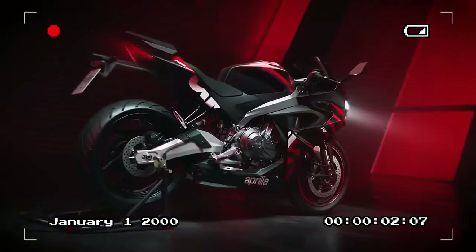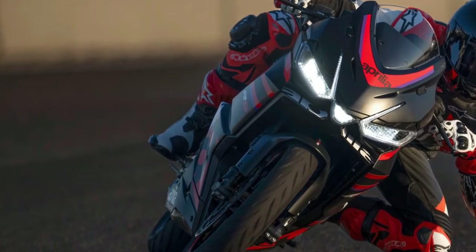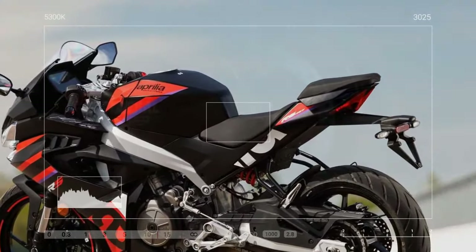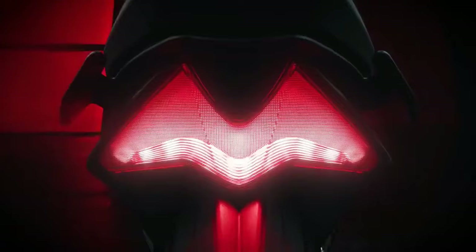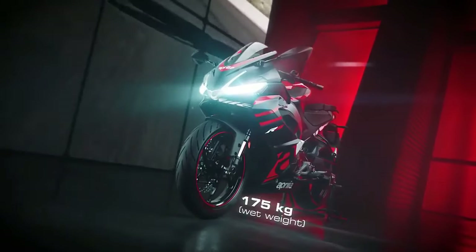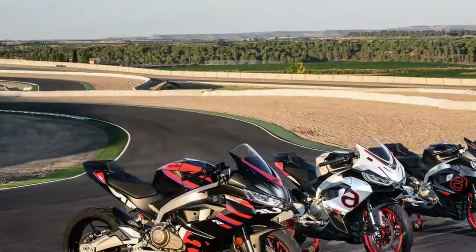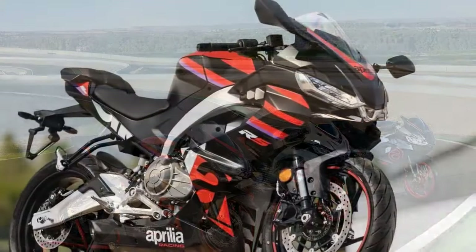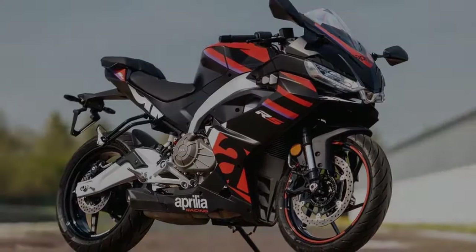The heart of the RS 457 lies in its dual 36-millimeter throttle bodies, feeding the 457 cubic centimeters liquid-cooled DOHC four-valve per-cylinder parallel twin engine, generating claimed figures of 47.6 horsepower at 9,400 RPM and 32.08 pound-ft of torque at 6,700 RPM. Equipped with a six-speed transmission featuring a slipper/assist clutch and optional bi-directional quickshifter, the RS 457 exhibits impressive low-end torque, enabling confident acceleration even from tight corners, thanks to its engine tuning delivering 82 percent of maximum torque at 3,000 RPM.